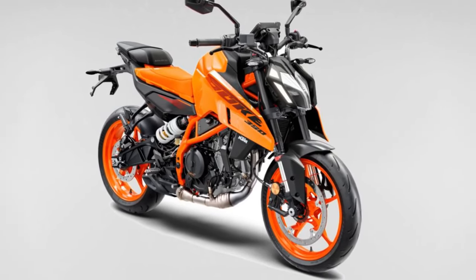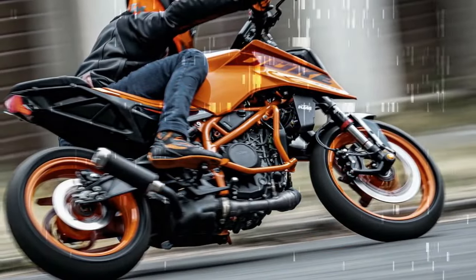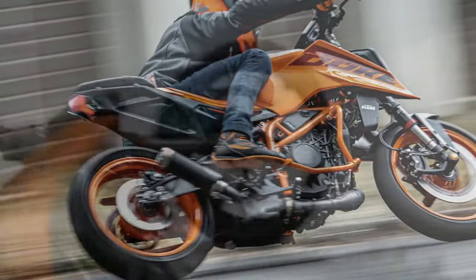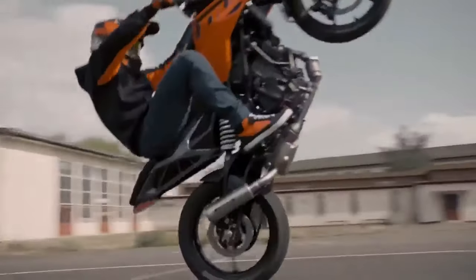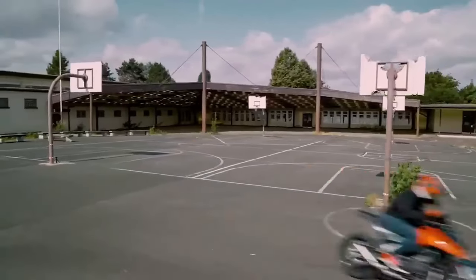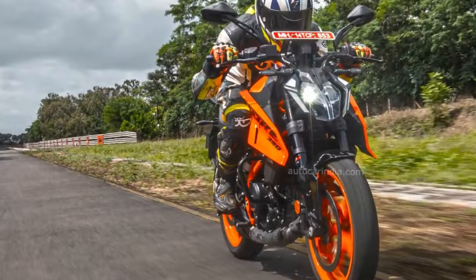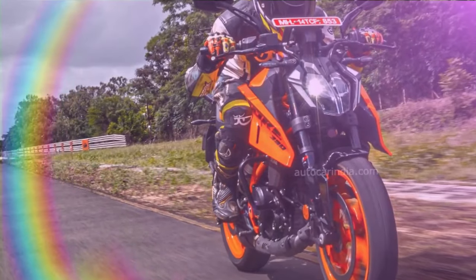Regrettably, the QuickShifter Plus featured on our test model is only available as an optional add-on. However, in keeping with KTM's philosophy of imbuing its smaller bikes with the spirited essence of their larger counterparts, the 2024 KTM 390 Duke arrives equipped with lean-sensitive rider aids, traction control, ABS, along with launch control and a pit lane limiter.